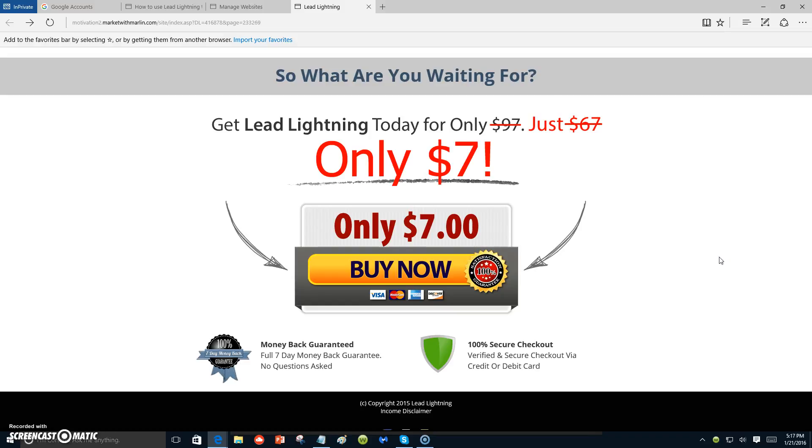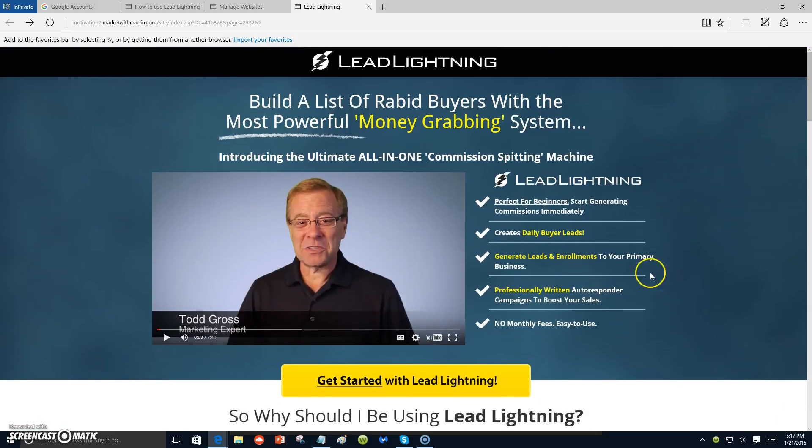I want you to see it for yourself — seven dollars one time fee. I'm going to put at the bottom a capture page that I've generated from Lead Lightning, which I upgraded into the Power Lead System. You can click on it, put in your information, and I'll send you information on everything I'm doing. My name is Marlon Carter — I'll be glad to be your sponsor and mentor. Contact me after you join, give me a call or send me an email. The links are at the bottom.